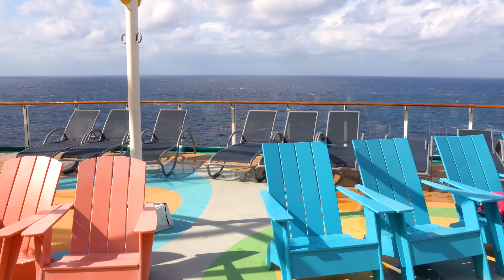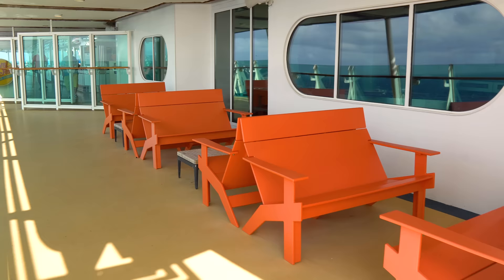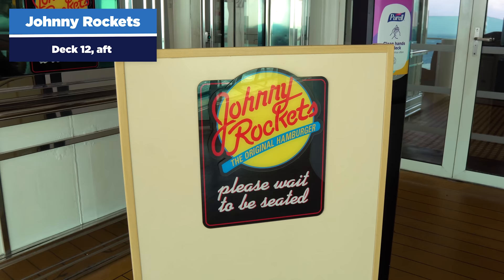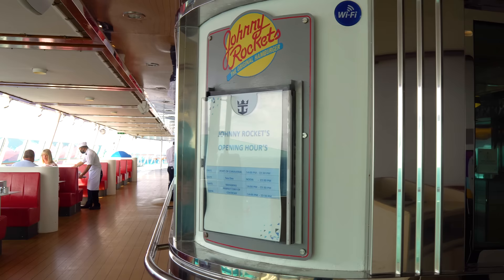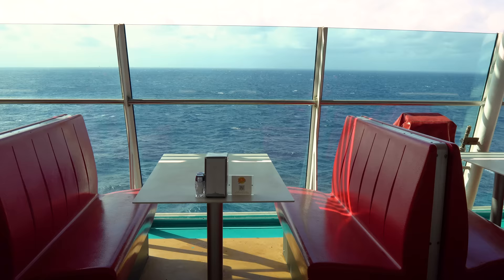I love the seating outside on deck 12 — swings and different places to hang out and chill after activities. After all that, you might be hungry, and there's Johnny Rockets — a specialty restaurant that costs extra with a cover charge, all food included. Drinks including milkshakes are extra unless you have a drink package. If you have a dining package, Johnny Rockets is included.